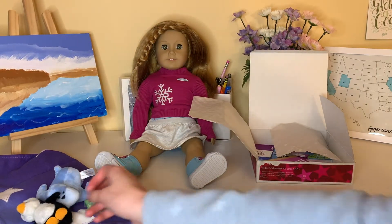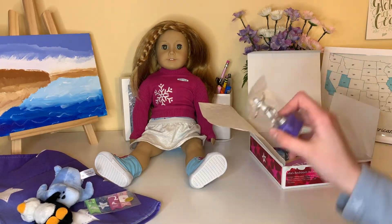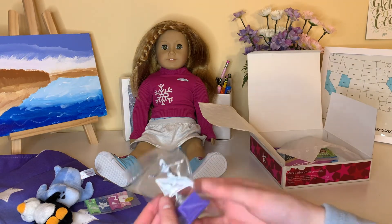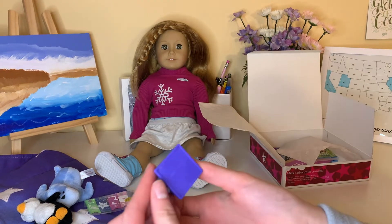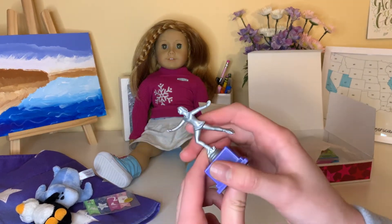And then she has a trophy — this is plastic. This is so cute. I'm very excited to display this in Mia's bedroom.